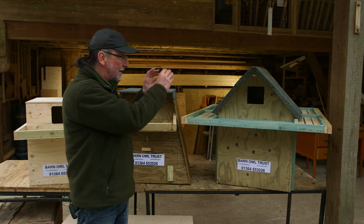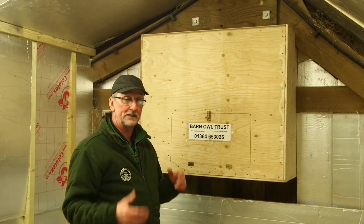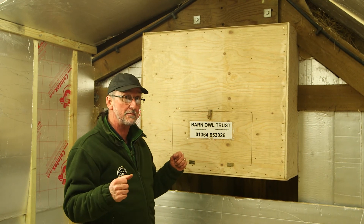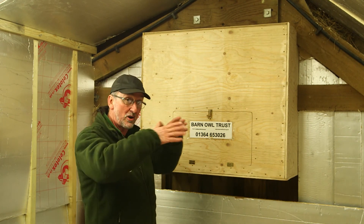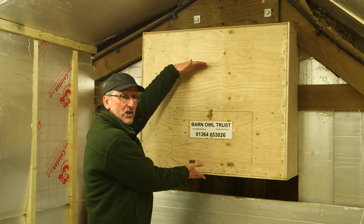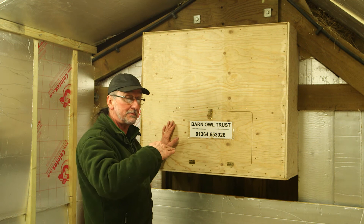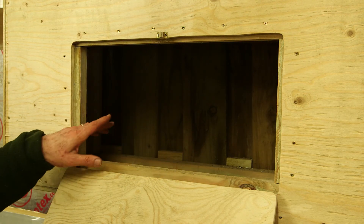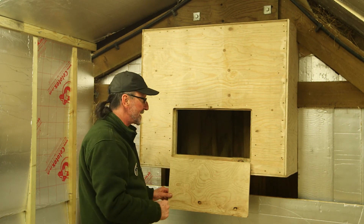If you're building a space for barn owls into a building project rather than using a pre-made box, and you don't want to have an exercise platform on the outside, you need to achieve that 700 millimetres depth — then the young actually won't be able to get out until they're able to fly, and that'll keep them safe.